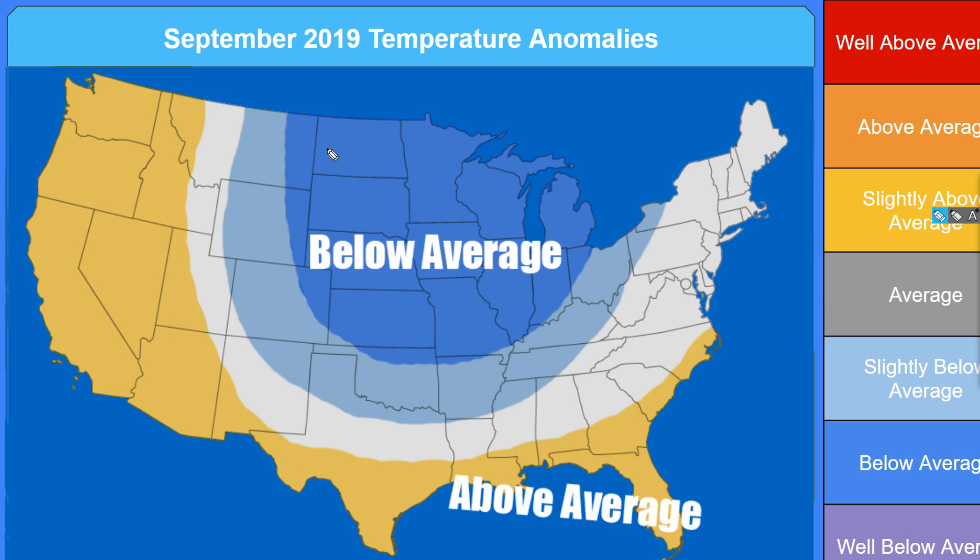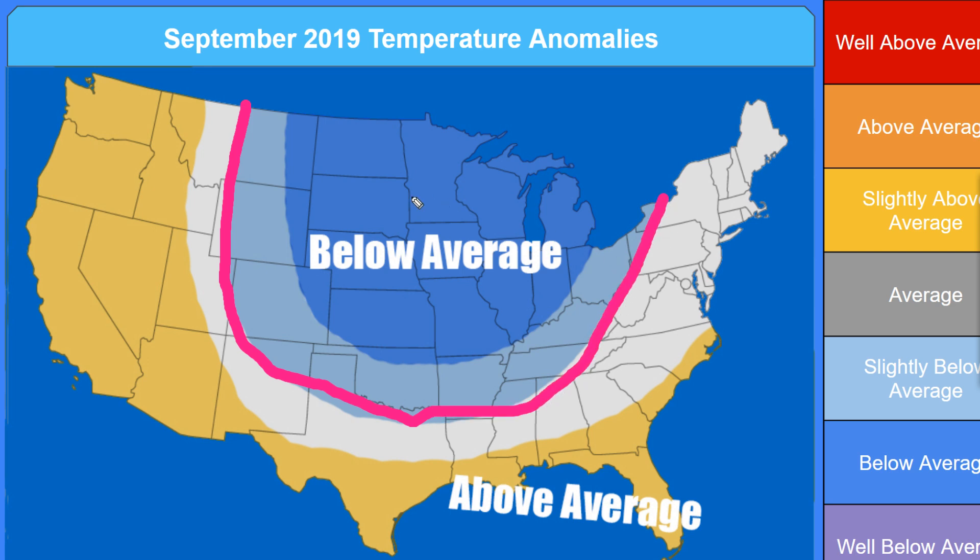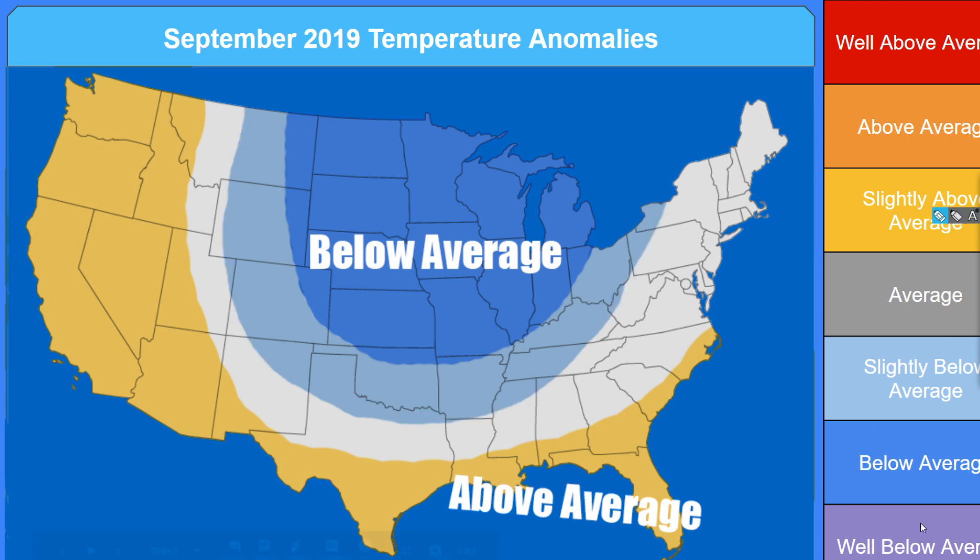Here's my temperature anomaly map. In this lighter blue we have below average temperatures — slightly below average. Then in this darker, medium shade of blue, that's going to be moderately below average. You're going to feel this below average mainly because you're going to be having an arctic blast coming in from Canada, and it's just going to be frequently dipping in and out of that area.